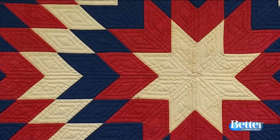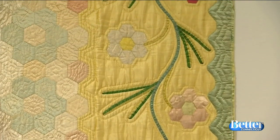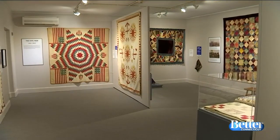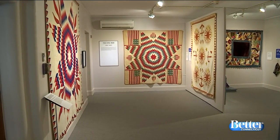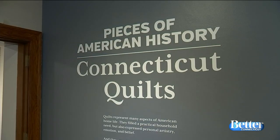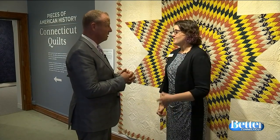The colors are magnificent. The designs are so intricate, and the workmanship is out of this world. You're looking at some of the most beautiful quilts on display right now at the Connecticut Historical Society Museum and Library. Eileen Frank is the chief curator. The Connecticut Historical Society has close to 200 quilts and bed covers in our collection. They belong to the museum — they date from the mid-1700s up into the 20th century. It's an amazing collection.